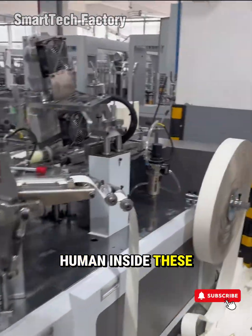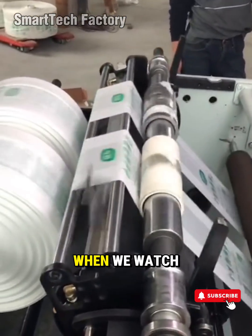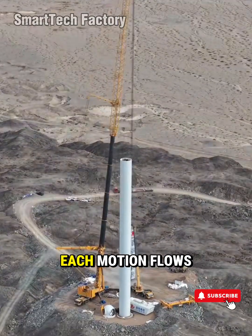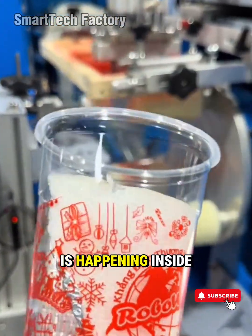There's something deeply human inside these machines — the thinking, the patience, the passion of the engineers who imagined every gear into existence. When we watch factory machines or industrial machines at work, we're not just watching metal move. We're watching technology reach a state of grace. Each motion flows so smoothly it pulls you in, makes you want to keep watching, makes you wonder what quiet miracle is happening inside.